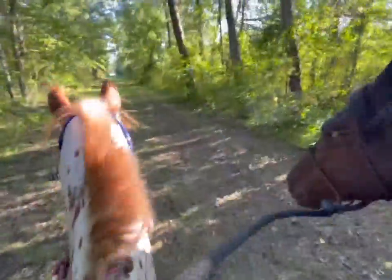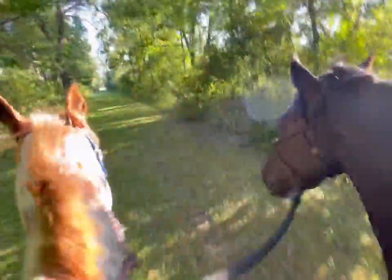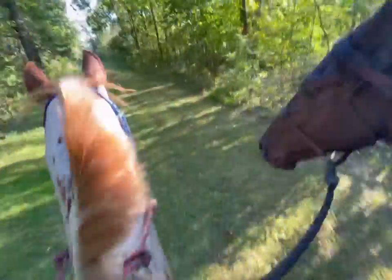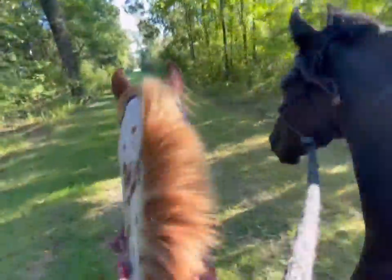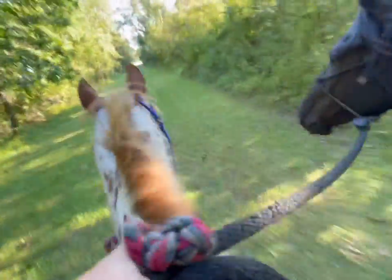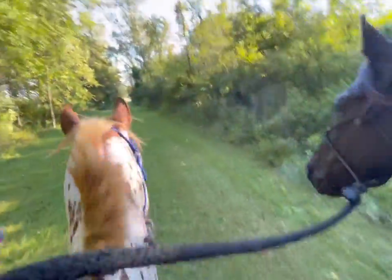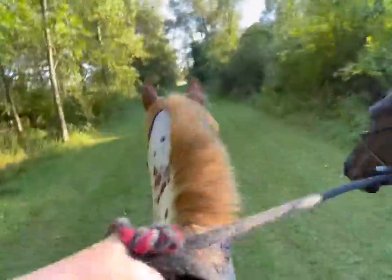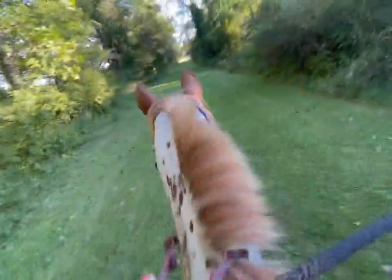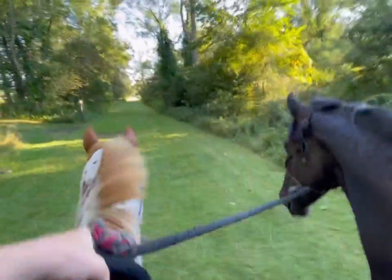Jafar is definitely more forward out on the trail, which is really great. He's being a really good boy. He hasn't spooked or been nervous at anything — just kind of taking it all in stride. I also think this is a really important aspect of a horse's development and training: to get them out on the trail doing different things, experiencing different things. By me ponying him it's safer because I'm allowing him to experience all of this with a nice safe horse and without being on his back.